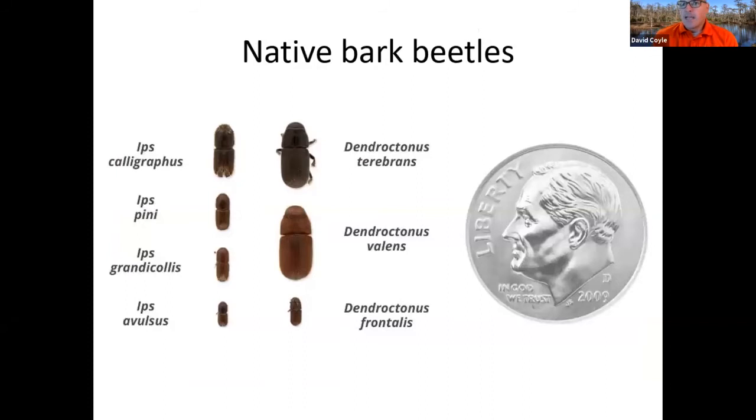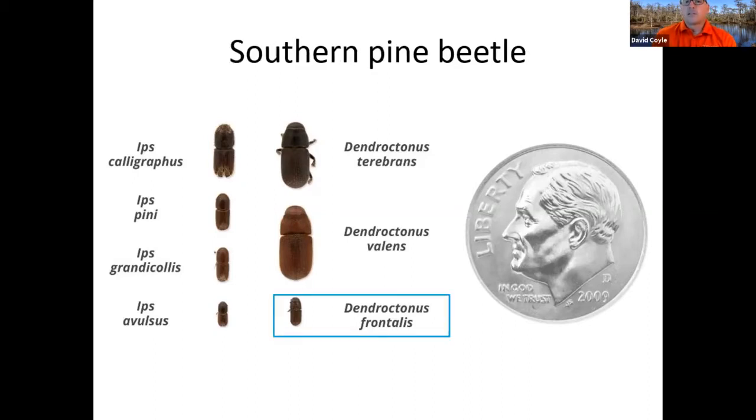Let's get into some pine pests now. We've got native pine bark beetles — we'll do these first. Down here in the southeast we have seven native pine bark beetle species: the Ips — calligraphus, pini, granicollis, and ebulsus — the turpentine beetles, Dendroctonus terebrans and D. valens, and then the southern pine beetle, Dendroctonus frontalis. This is where we'll start today.